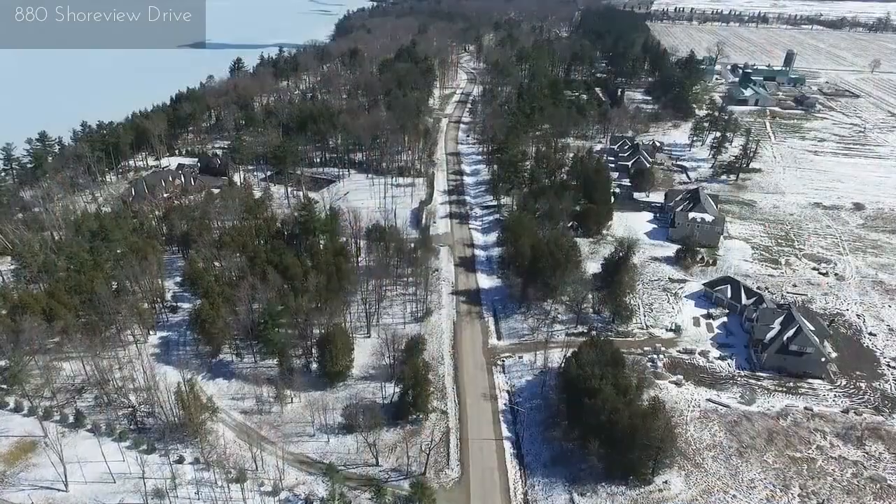Hi folks, John Weber here with Royal LePage First Contact Realty in Barrie. We are four minutes outside of Barrie at the north end of Innisfil on a very special street called Shoreview Drive.